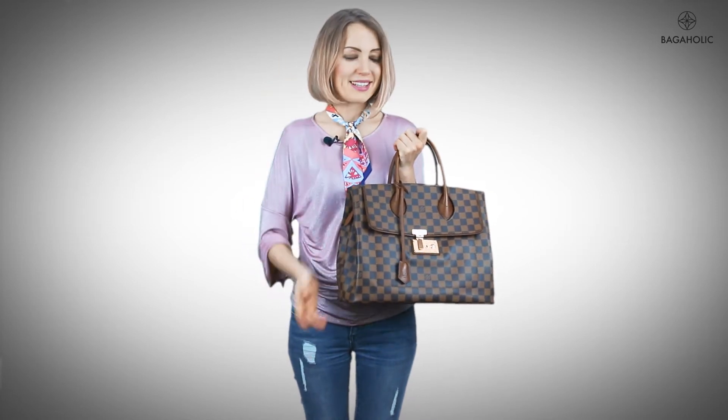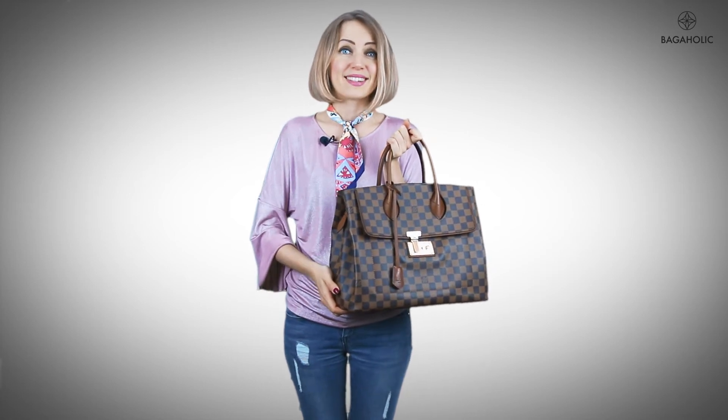There are actually three reasons why the Louis Vuitton Ascot is a great investment piece. First, it's a Damier Ebene bag, and Damier Ebene is the most carefree print of all time. There is no vachetta, so you can carry this bag no matter what — whether it's raining or snowing, you don't have to worry about that.